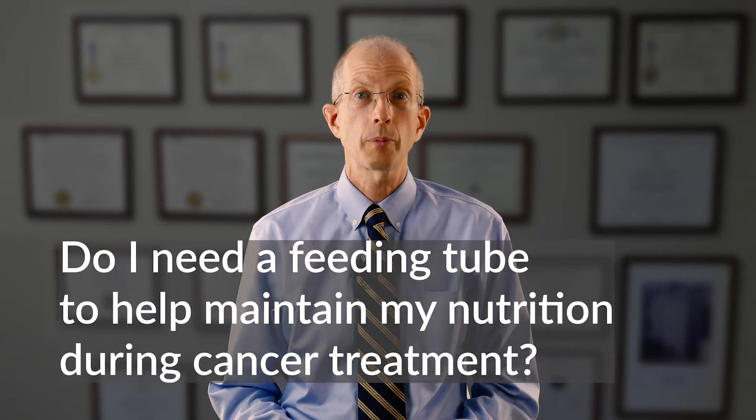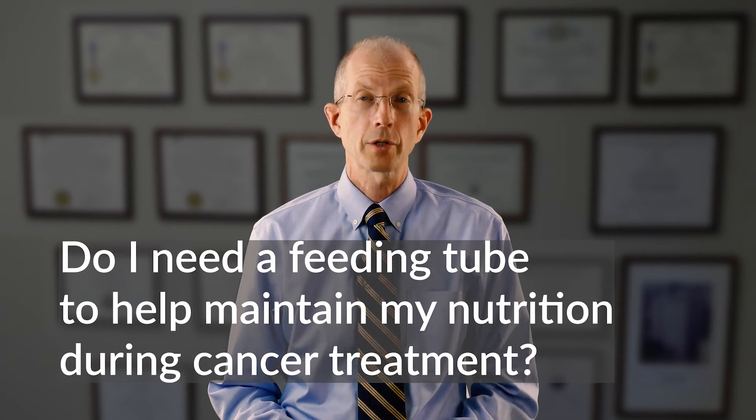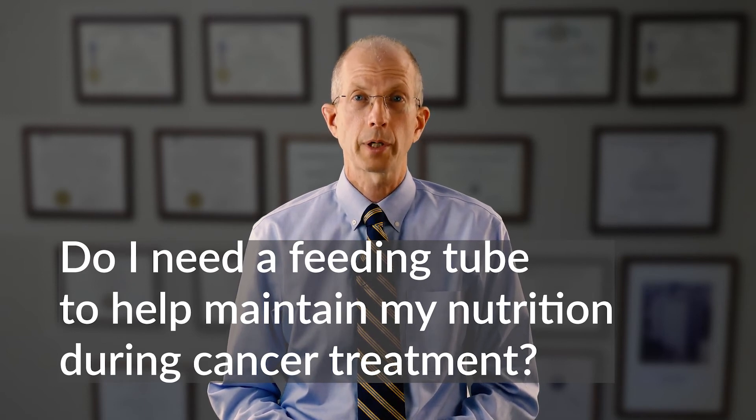One of the questions you'll want to address with your esophageal cancer care team is whether or not you need a feeding tube to help you with your nutrition during cancer treatment. Your dietician and your physicians will evaluate your situation and make a recommendation. Let's take a look at some of the options.